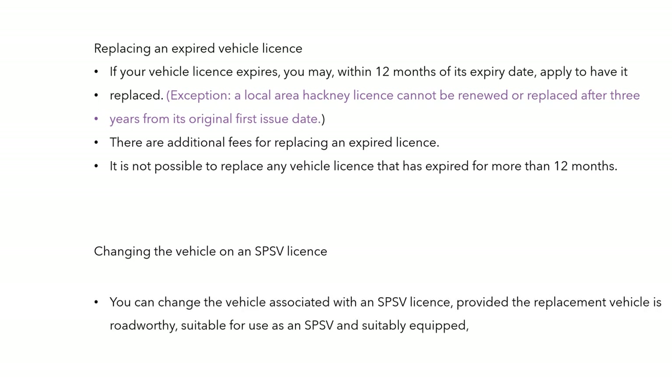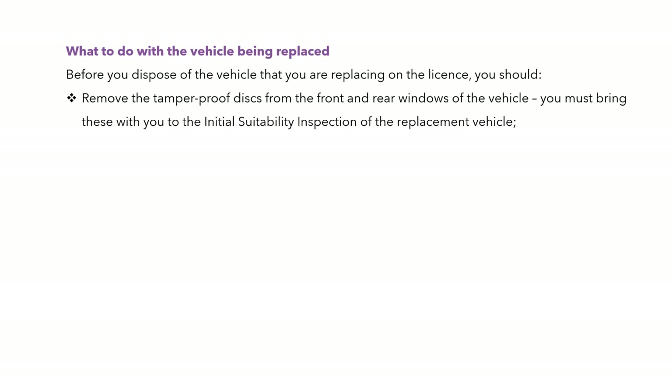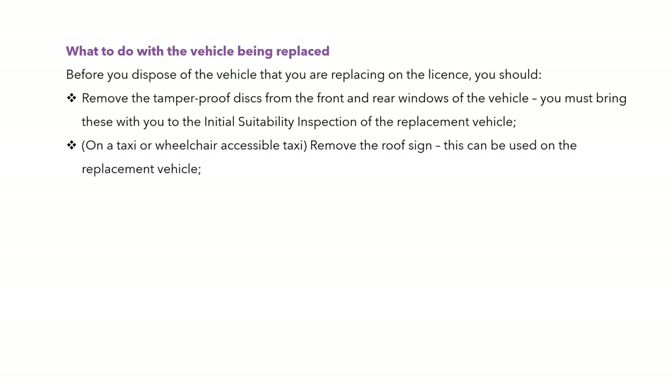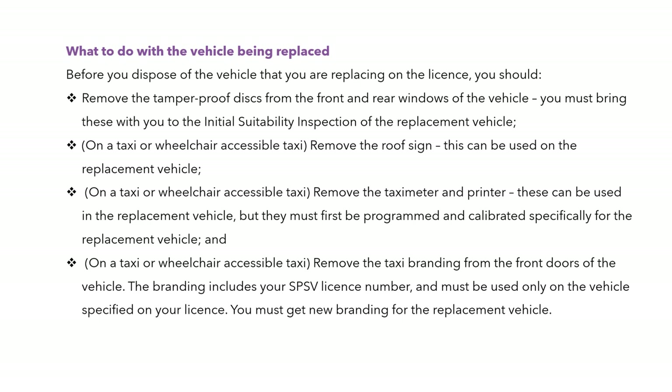Changing the vehicle on an SPSV licence: you can change it provided the replacement vehicle is roadworthy, suitable for use, and suitably equipped. Before disposing of the vehicle being replaced, remove the tamper-proof discs front and rear and bring them to the initial suitability inspection of the new replacement vehicle. On a taxi or wheelchair taxi, remove the roof sign, which can be used on the replacement vehicle. Remove the taxi meter and printer — they can be used in the new vehicle but must be programmed and calibrated to that replacement vehicle. Remove the branding from the front doors, as it must be used only on the vehicle specified on your licence.